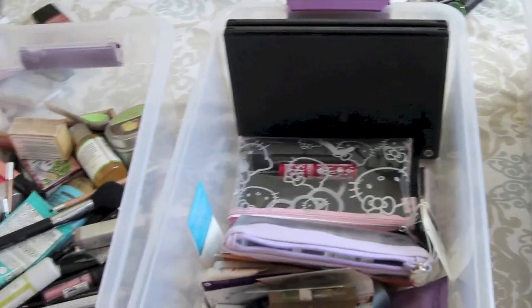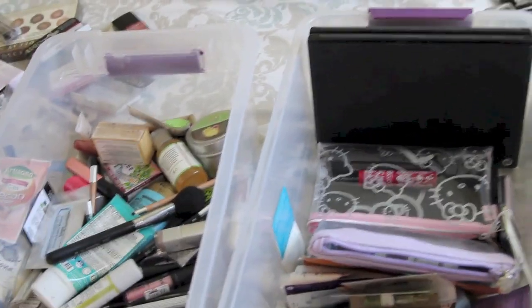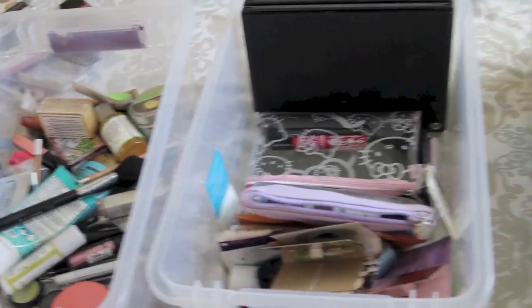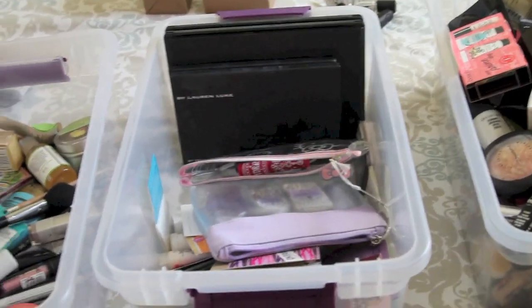Coastal Scents - I have two Coastal Scents palettes. They've said that they're cruelty-free, but I just haven't done enough research into their responses to be comfortable moving them over. My Lauren Luke palettes - I love Lauren Luke, so I really hope that they are cruelty-free.